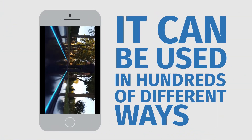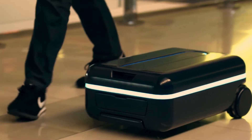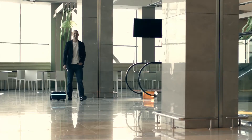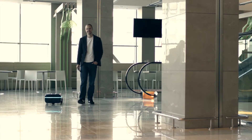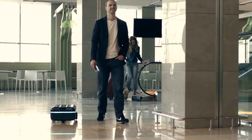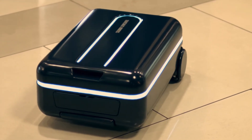Travelmate can be used in hundreds of different ways. It can commute to work with you or film your adventures. Its light indicators show you where it wants to go. You'll never lose your Travelmate because it dynamically adjusts to your speed — it can go up to 6.75 miles per hour, so it'll match your pace even if you're rushing to the airport gate.